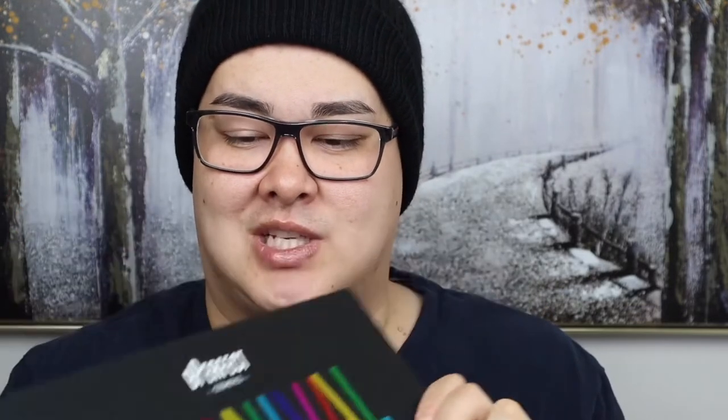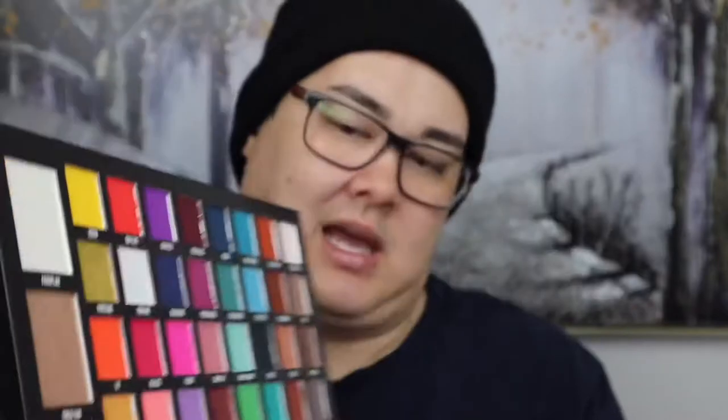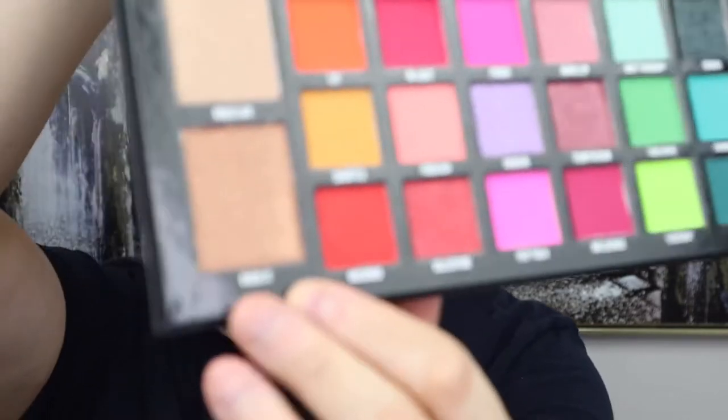This is the first ever Be Perfect palette I've ever purchased and I don't regret it at all. Because I love it so much I actually bought a second one — this is the Carnival x Tralage Pro palette, also a collaboration with Stacey Marie. I only got this two days ago and I haven't played with it yet. It's a beautiful palette and it does come with three highlighters. If the formula is the same as the first palette, I'm a winner. I can't wait to play with it and do a first impression in an upcoming makeup tutorial.